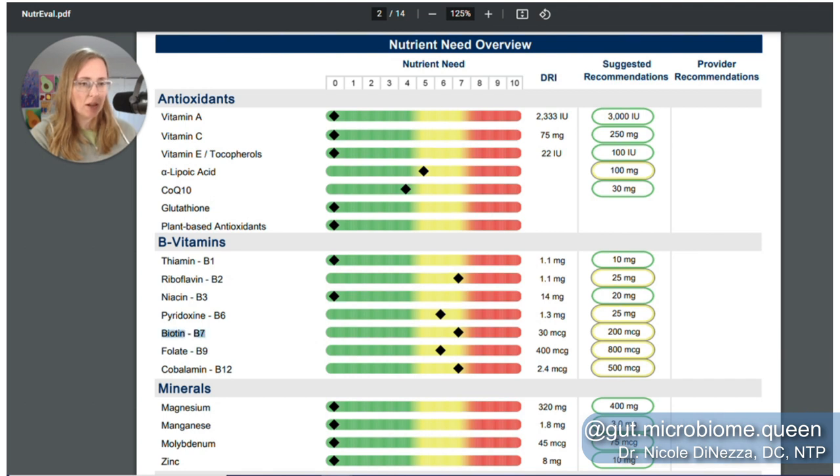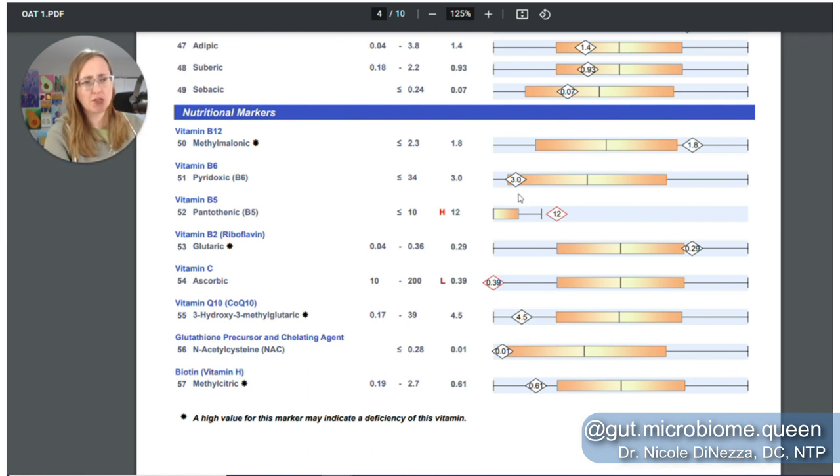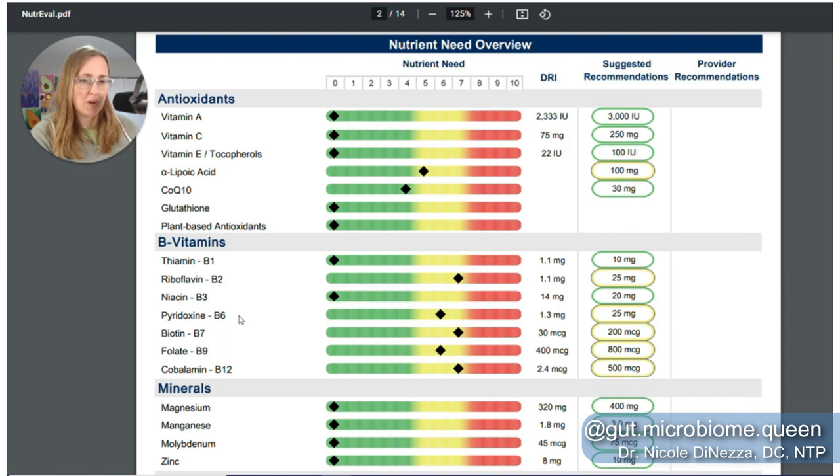Vitamin B7 biotin also shows some degree of need on the NutriEval, whereas on the OAT I'm actually doing better than average — it indicates no need for biotin on the OAT. Not sure which one to believe. And then B6: maybe I have a little bit of a need here. I'm on the lower end of the bell curve — being really nitpicky intentionally because of the nature of these videos. Both tests are showing a very slight nutritional need for B6.